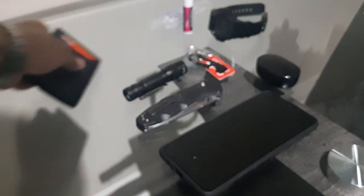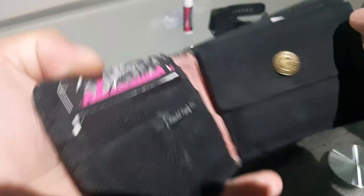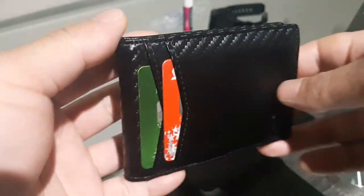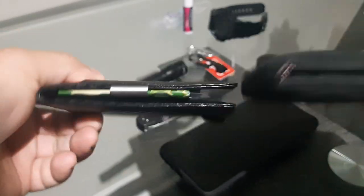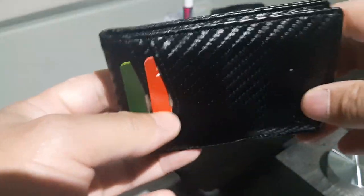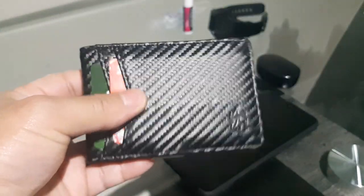Next is the wallet I carry. For about three years I was carrying this Herschel wallet in my back pocket, but a buddy told me it's better to carry in the front pocket. This Herschel is pretty bulky for a front pocket, so I ended up ordering a slim wallet on Amazon for about $20–$25 Canadian. The build quality is pretty good and I haven't had any problem with it. I now carry my wallet in the front pocket.